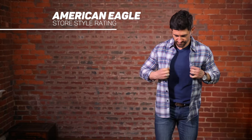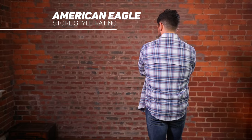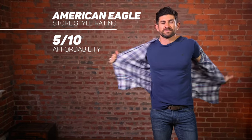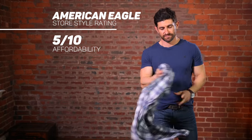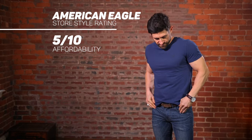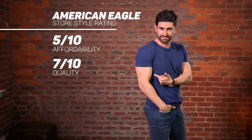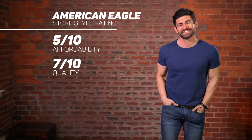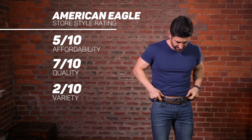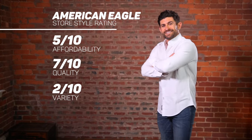All right, so the scale is from one to ten — one is terrible, ten is amazing. For affordability, we're going to give American Eagle a five. You can find deals, but you have to buy multiple pairs of jeans or shirts in order to get the savings. If you're going in to buy just one thing, it's not that great. Quality, we're going to give it a seven — I am impressed with the quality of the clothing. Variety, this is where things go bad for American Eagle: we're going to say two. There's really only casual clothes — that's it, casual and nothing else.